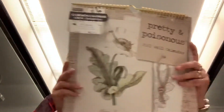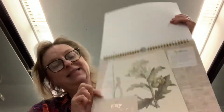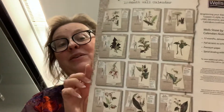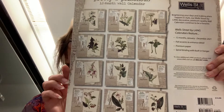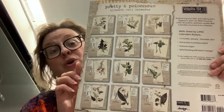We also have another fun one called Pretty and Poisonous. This one is more about the artwork than it is about the grid, but it does give you a grid. This one is for entertainment purposes only. On the back you can see it has 12 different poisonous plants and what happens to you if you ingest them. Again, this is for entertainment purposes only — don't try this at home.